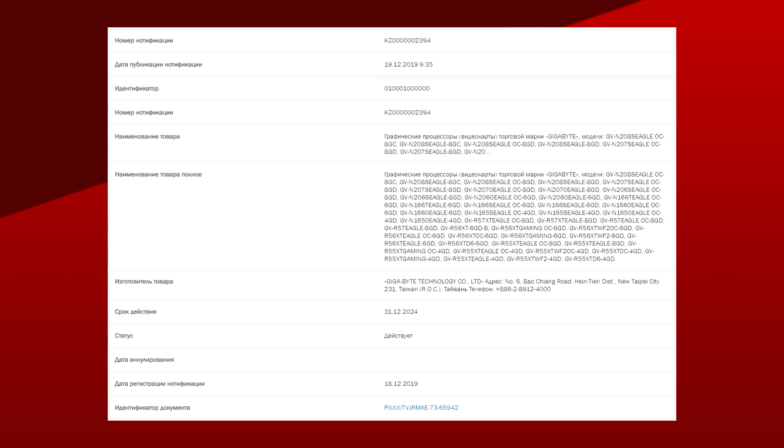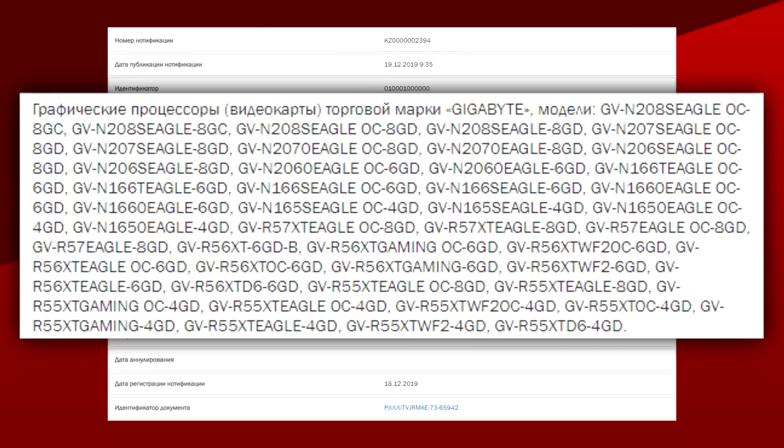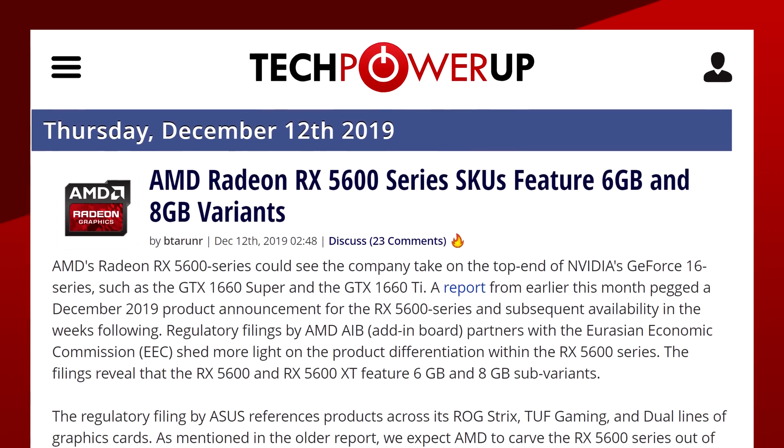Going up in the GPU stack, we got another sighting of the RX 5600 XT. Gigabyte filed for a slew of GPUs in their Eagle series. The RX 5600 found in the EEC filing comes in at 6GB of VRAM — no 8GB versions — which is odd since other board partners filed for both a 6GB and an 8GB version.